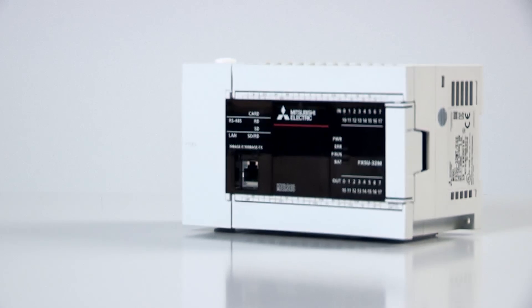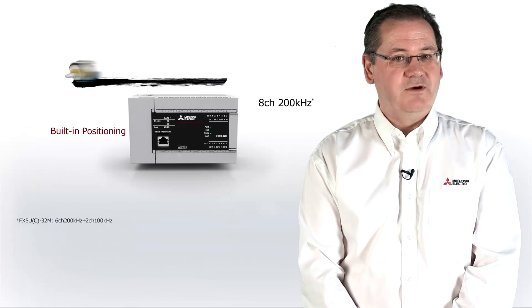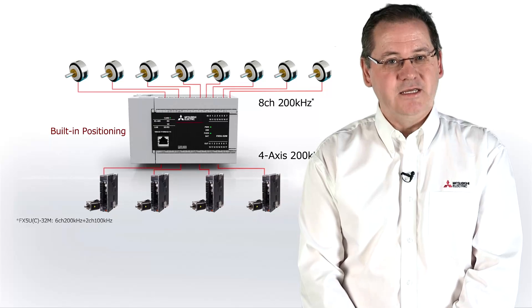We've maintained some of the option capabilities of our previous range, so anybody who's used previous generations will find it quite easy to work with the new product. But as well as that, we've got a number of new features that are now built in as standard.